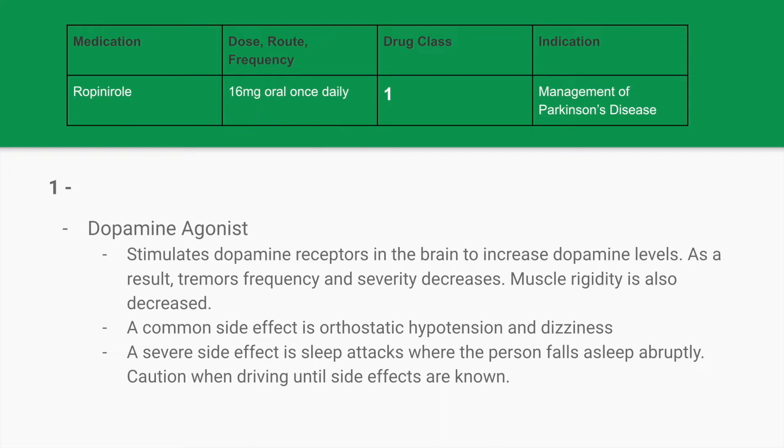The answer is dopamine agonist. Ropinirole stimulates the dopamine receptors in the brain to increase dopamine levels. As a result, tremor frequency and severity decrease, and muscle rigidity also decreases. People with Parkinson's typically have low dopamine levels, so this medication helps combat those symptoms. A common side effect is orthostatic hypotension and dizziness. A potential severe side effect is sleep attacks, where the person falls asleep abruptly, so caution patients about driving until side effects are known.